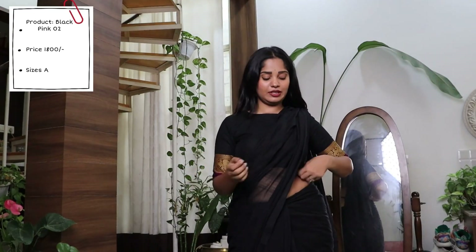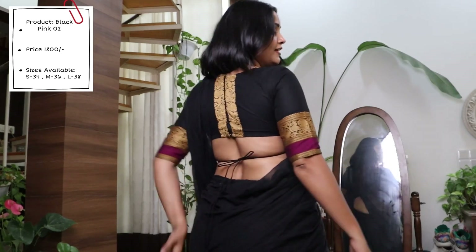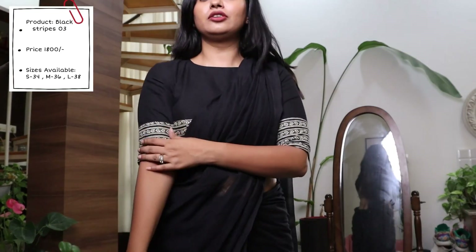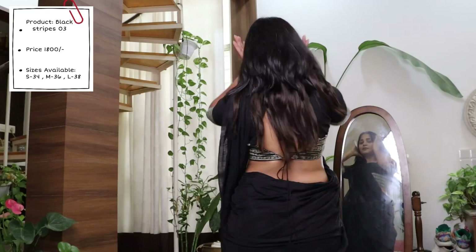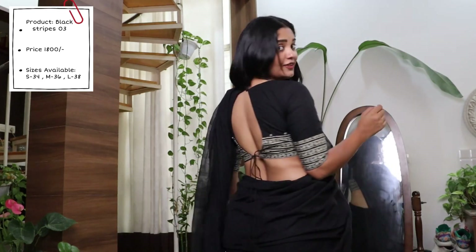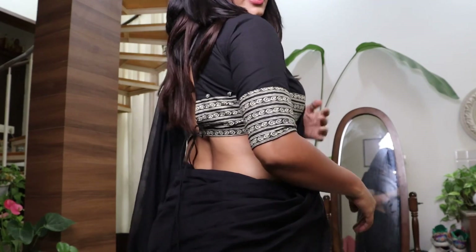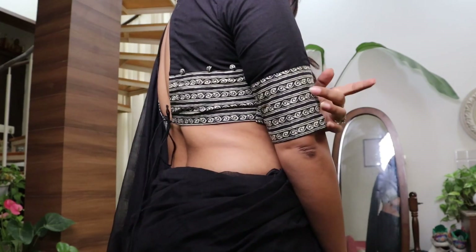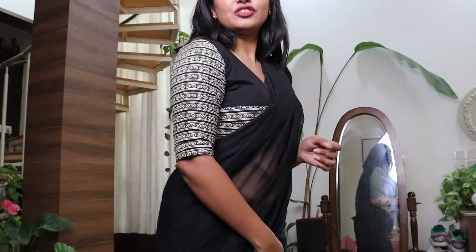This blouse is similar to the previous one I showed you, but that had a V-neck while this has a covered, closed neck — not quite a boat neck. The back is quite different too; it has a signature style with a tying back and a small button. It features a hand block print cotton from Jaipur as a patchwork on a Mangalgiri cotton blouse. The same patch on the sleeve also appears at the front and back, and it has portly buttons.